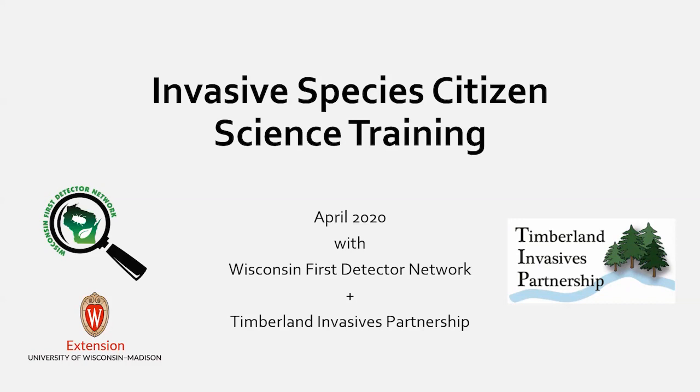I'm going to toss it over to Alex and let her introduce herself. My name is Alex Bjorklund, coordinator of Timberland Invasive Partnership. We serve Oconto, Langlade, Shawano, and Menomonee counties in northeast Wisconsin. We're called a Cooperative Invasive Species Management Area, or a CISMA.